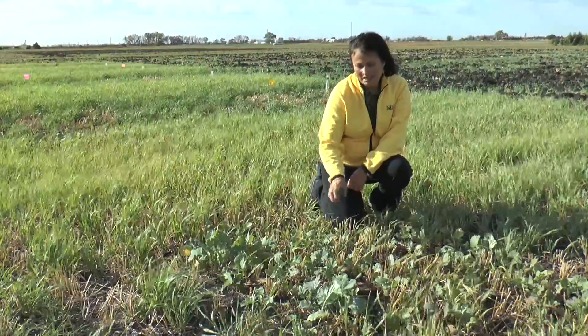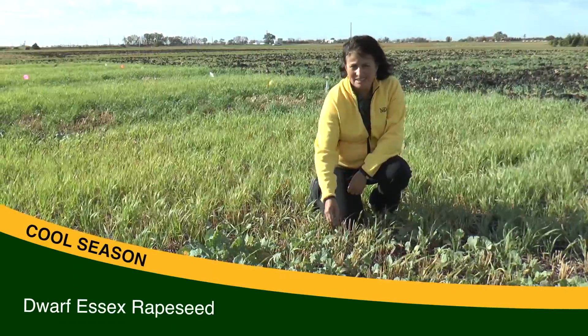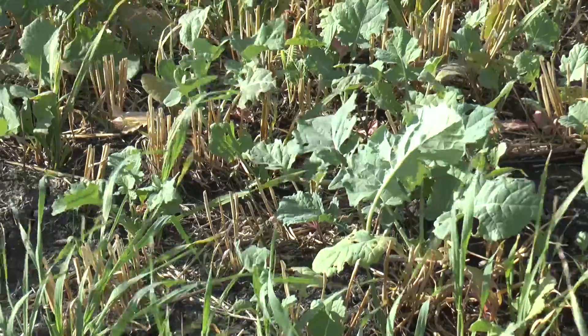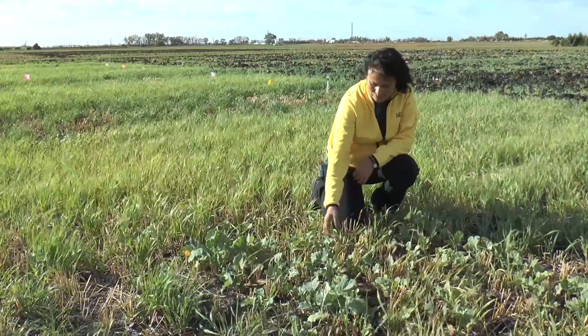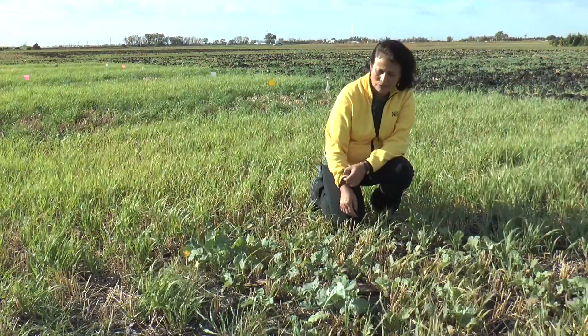This cover crop here is a winter canola rape — it's a variety called dwarf physics. It's a very common cover crop used in mixtures. It won't survive the winter here most winters, but it will survive some when we have enough snow cover. It's a brassica, it's deep rooted, and it's an interesting cover crop to use.